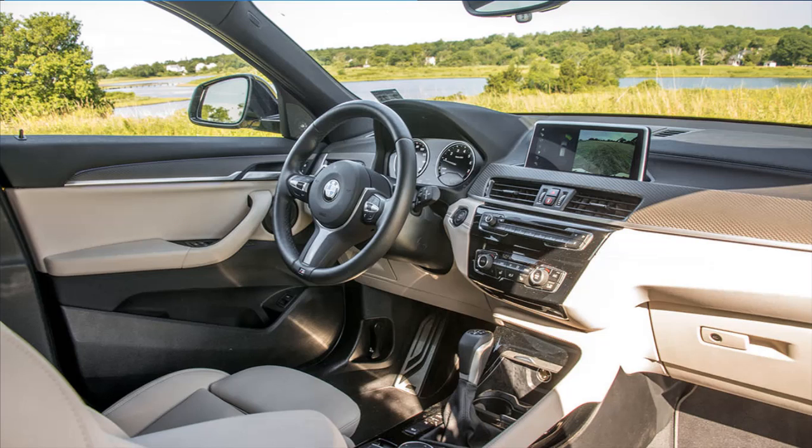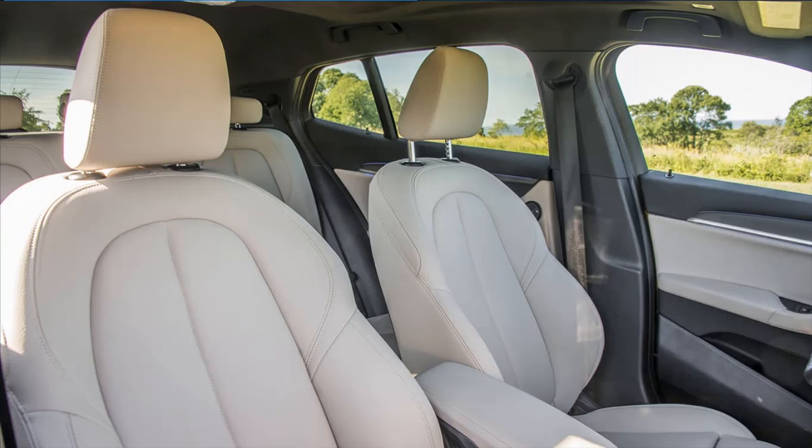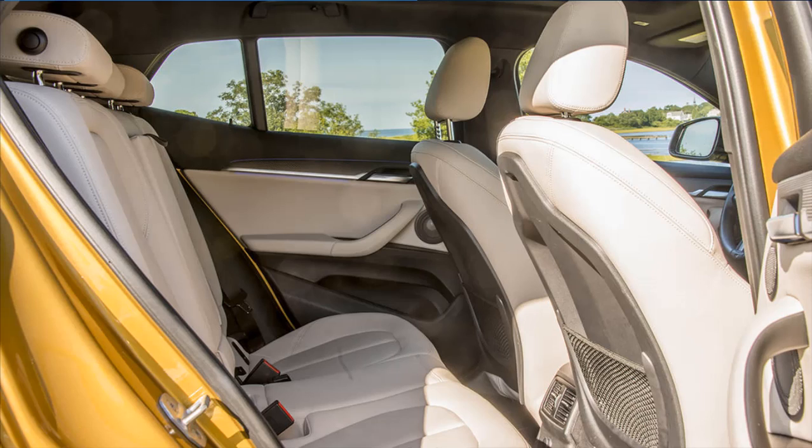The target, of course, is the latest batch of pocket crossovers from other luxury automakers. Mercedes rolled out its GLA just four years ago, essentially offering a jacked-up hatchback with solid engineering underneath it all, a modest footprint, and a German luxury price tag.